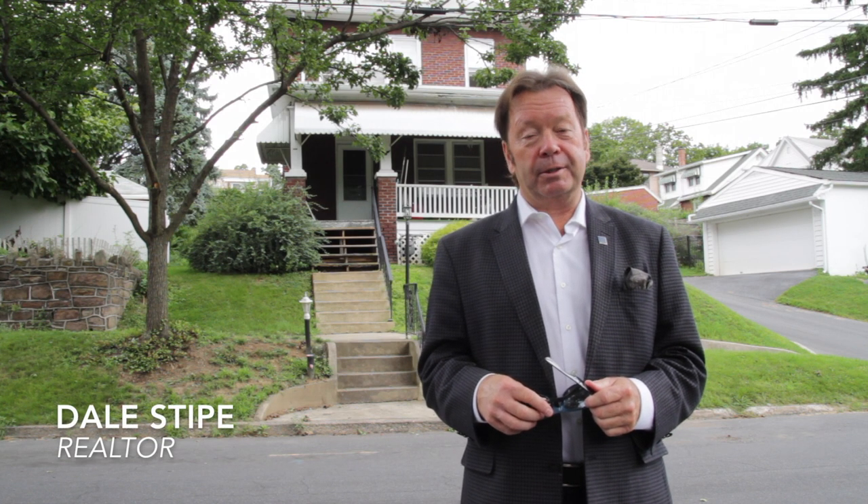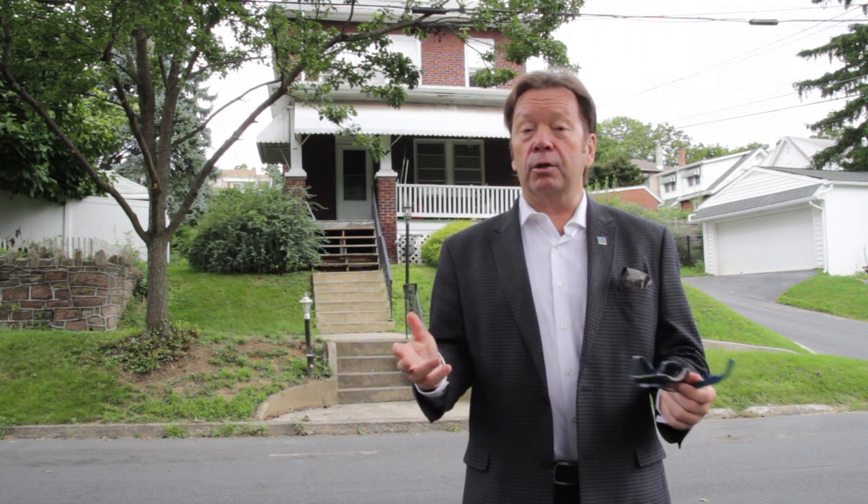Hello, and welcome to our viral video tour of 3004 Brisbane Street in Harrisburg, Pennsylvania. I'm Dale Stipe with the Stipe Realty Team at Coldwell Banker, and I'll be your host. Today's tour takes us to the quaint and close-knit community of Paxtang Borough, which is located in the popular Central Dauphin School District.